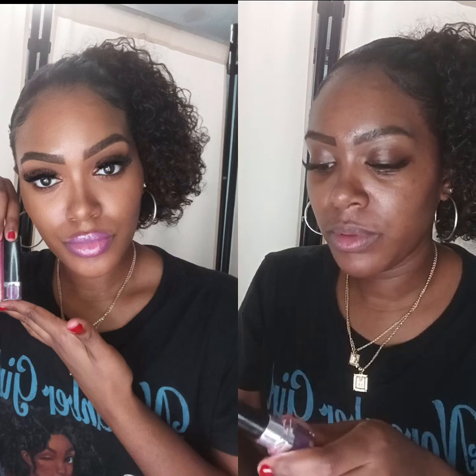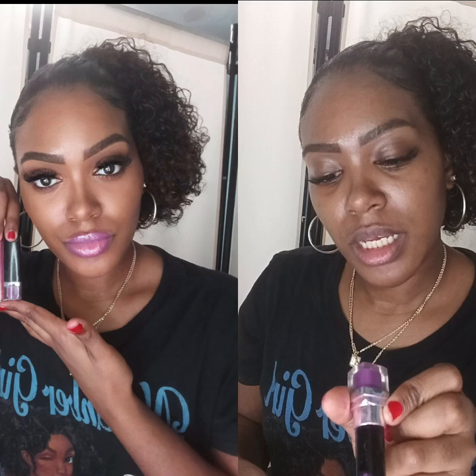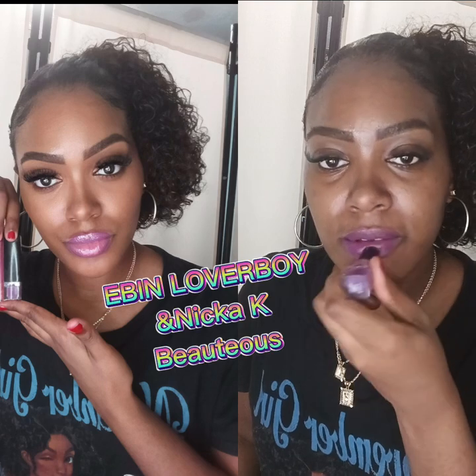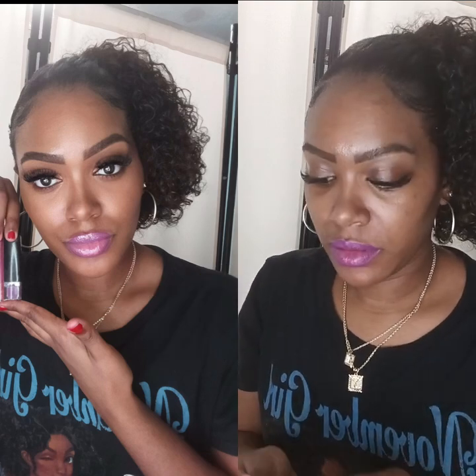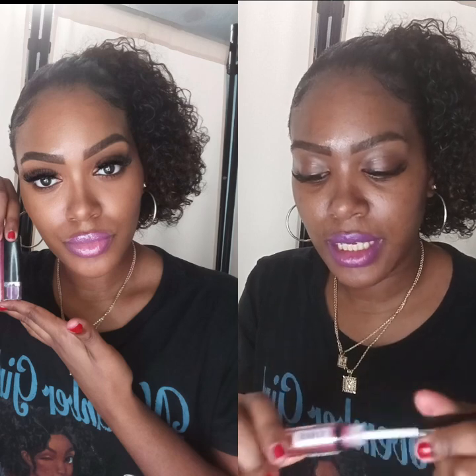I'm gonna do some purple. I'm going to use this Even lipstick — this is called Lover Boy by Even — and I'm going to use the Beautylicious Nika K lip gloss.